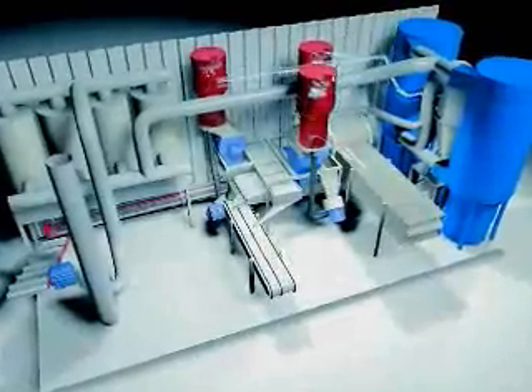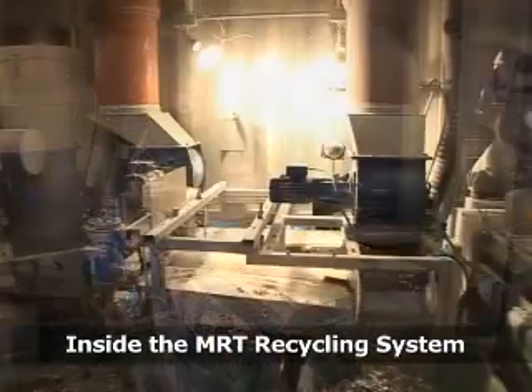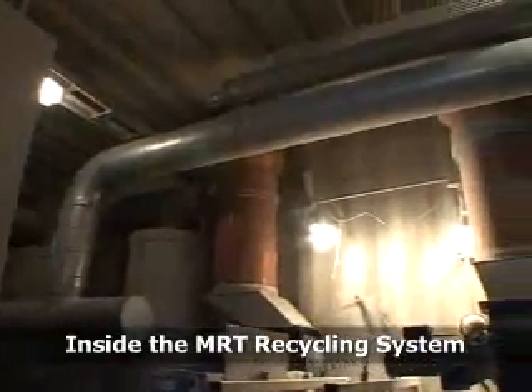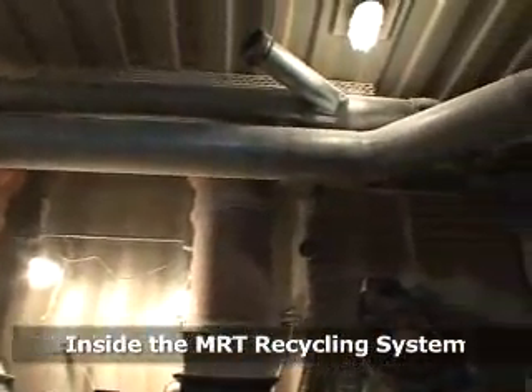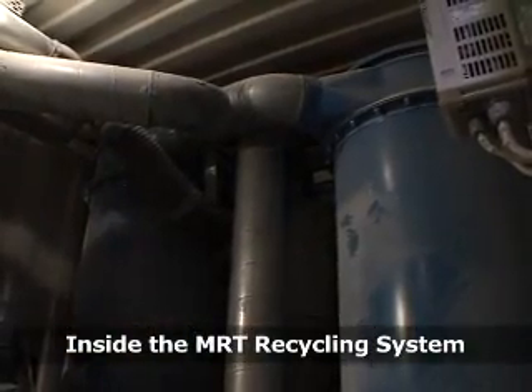Once in the system, the operating conditions meet even the toughest environmental standards. The entire process is fully automatic and contained, preventing mercury from being released into the environment. Exhaust air is constantly discharged through the internal carbon filters.